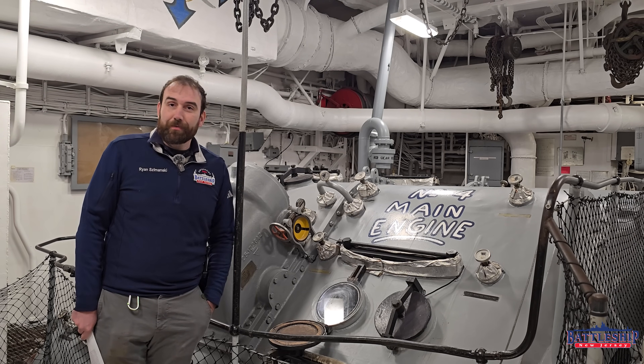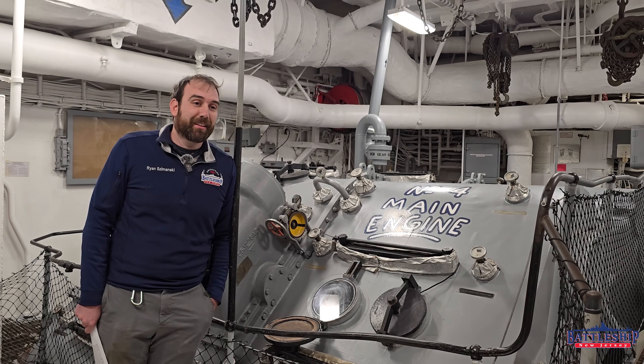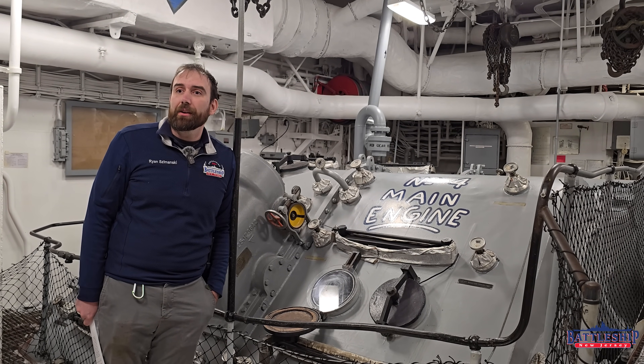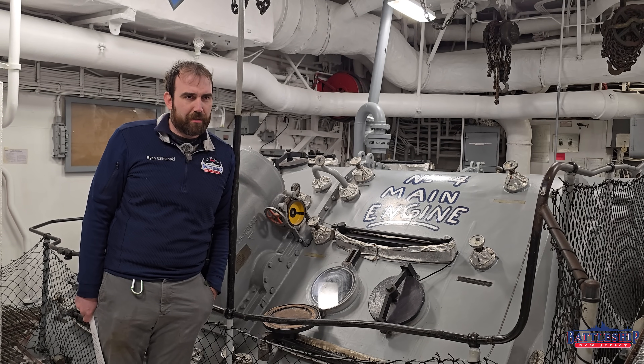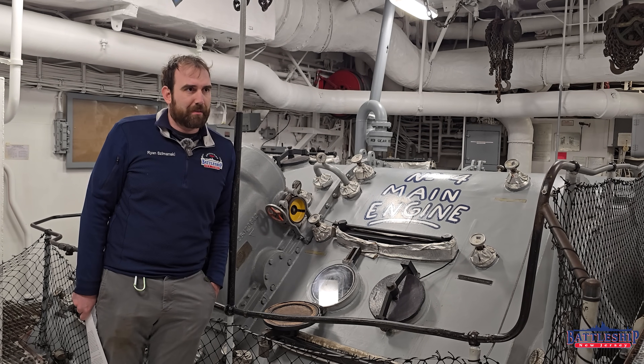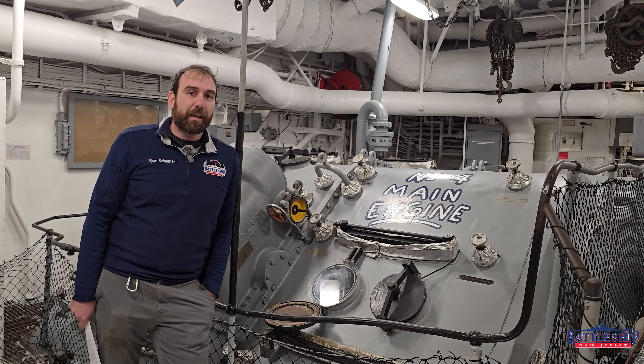But if you're a GE employee watching this, I'd love to hear if you guys do things the same way, or maybe you do lease stuff and that's why this rumor persists. Let us know in the comments section down below.